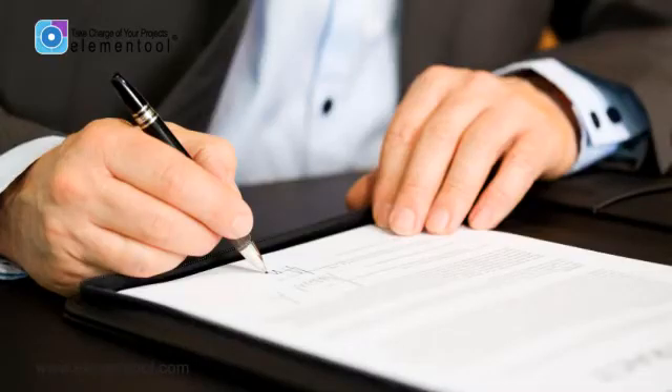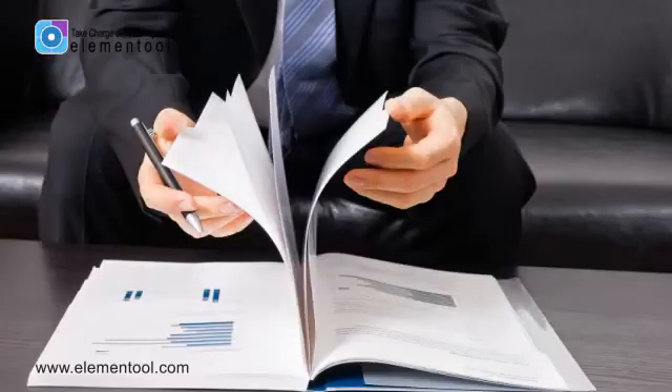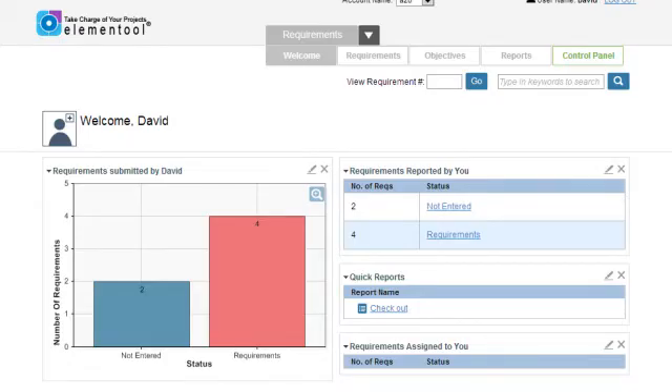Furthermore, the software requirement specification functions as a contract between the client and your company. Once the SRS is complete, you can simply send it to your clients and it will act as an agreement of what should be developed. Now I initially planned to give you a template of an SRS document, but then I thought, why do that when you can just use Elemental's Requirements Management to automatically create SRS documents in seconds right from your Feature Requirements list.